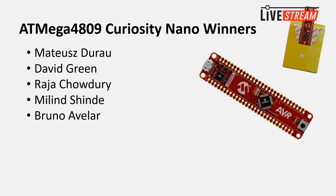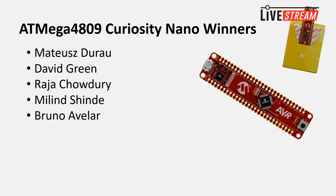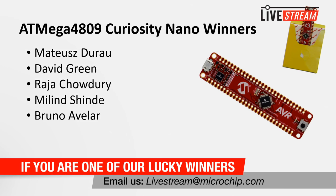Should we announce the winners? Today's giveaway is the ATmega 4809 Curiosity Nano — a super small, easy board. The winners are Mateus Durao, David Green, Raja Chowdhury, Melinde Shindy, and Bruno Avalar. If you see your name, send us an email at livestream@microchip.com and we will send you your prize.